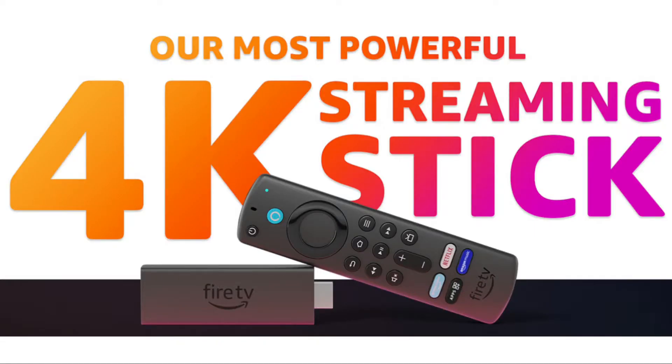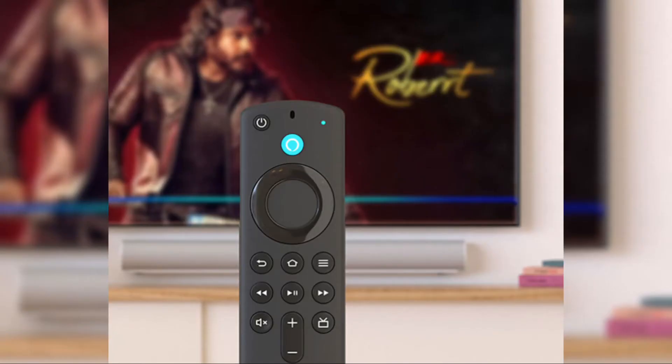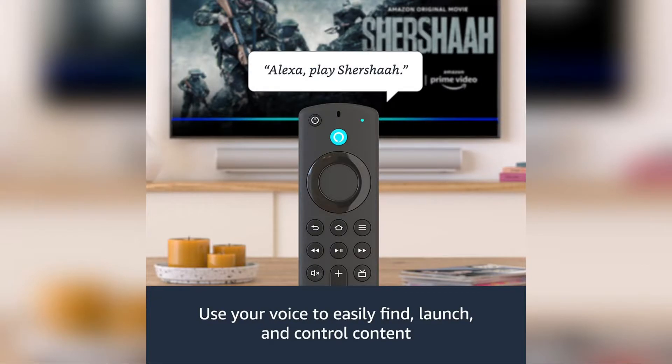Hello and welcome to a new video from technery.com. We have interesting news for you — Amazon has launched a new device into the Indian market. They have a new addition to the Fire TV Stick series: the Amazon Fire TV Stick 4K Max.